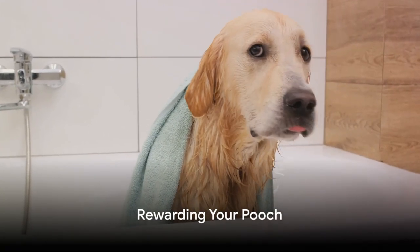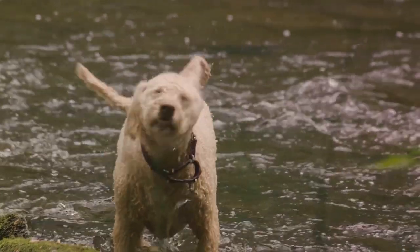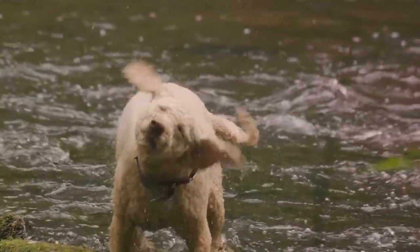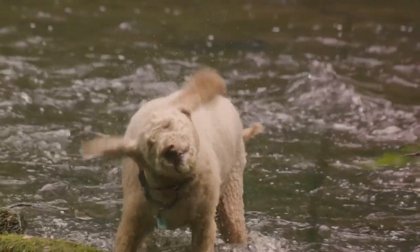And of course, once bath time is over, reward your pooch. A treat, their favourite toy or some extra cuddle time can go a long way in helping them associate bath time with positive experiences.